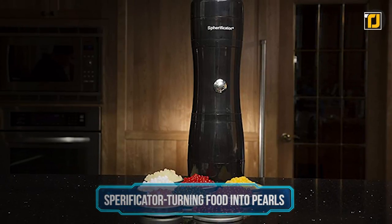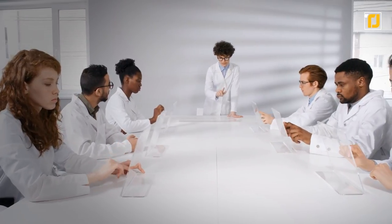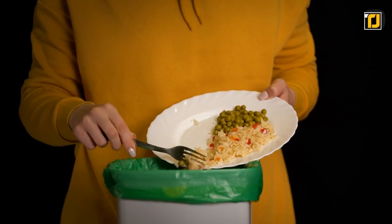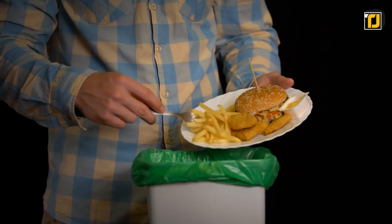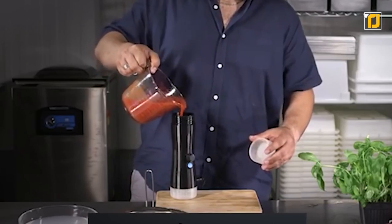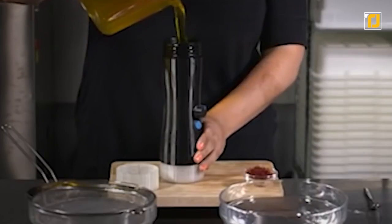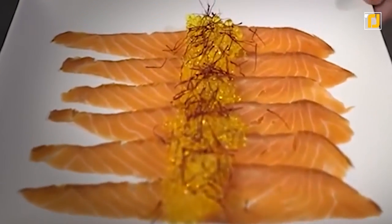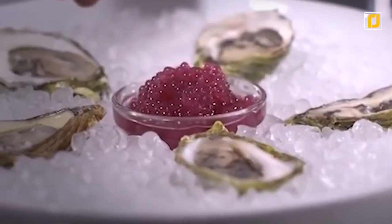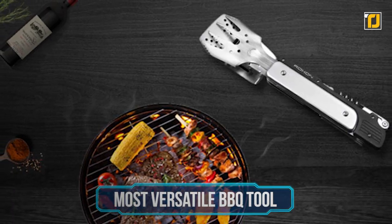Number 3: the Spherificator — turning food into pearls. Here's a gadget that brings a little bit of science into the mix. Food waste is a huge problem in the United States and across the world, and in most cases the waste can't be used in any way and just goes in the trash. With the Spherificator, you can actually put your food waste to use and turn it into pearls. All you have to do is blend your food with some water and pour the liquid into the Spherificator, which uses molecular gastronomy to turn that liquid into caviar-like pearls. You can use these pearls as a decoration or as a cool way to serve food and impress your friends.